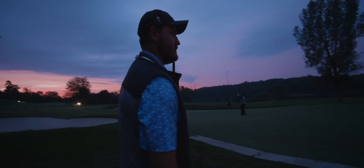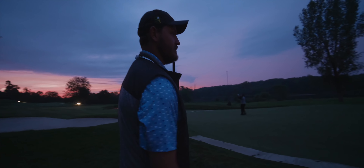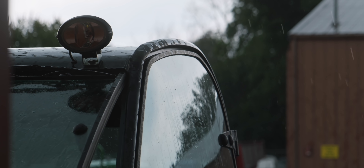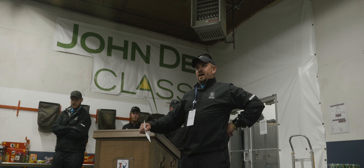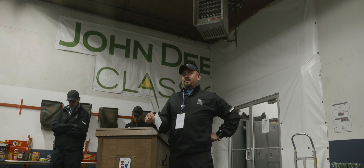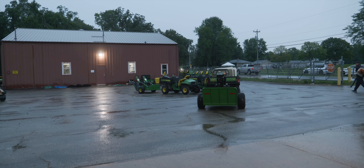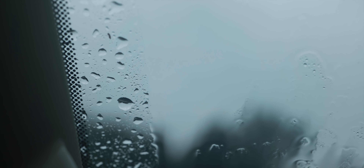Jared also explains why the continued concern for heavy rain could be an issue today. Standing water on tees, if there's any standing water on greens, fairways, and then just the bunkers washing out. And if it does do that, then it's a scramble to get everything back playable. It's very interesting, that process. It's just like go, go, go, let's get it done, get it back, get play started as much as possible.